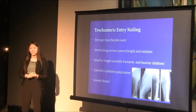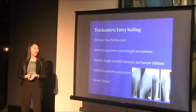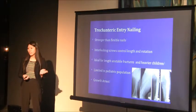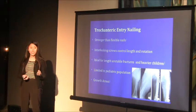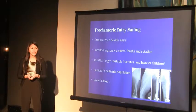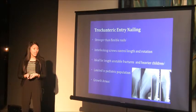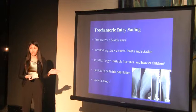Trochanteric entry nailing is stronger than flexible nails because of its interlocking screws, and it is also ideal for length-unstable femur fractures. However, this treatment is limited in the pediatric population because a child's canal must be large enough to accept the smallest diameter of these nails, and it also has a higher risk of growth arrest.